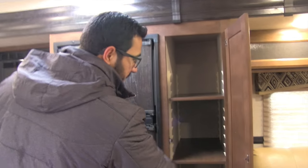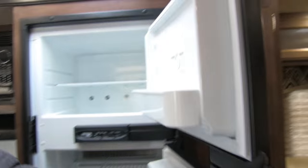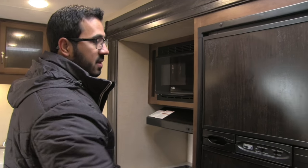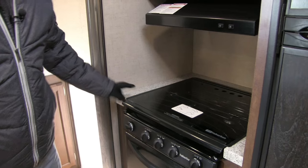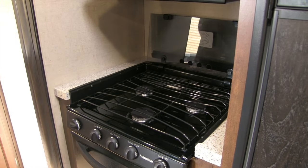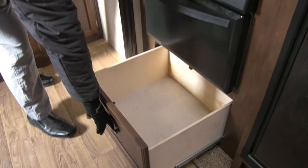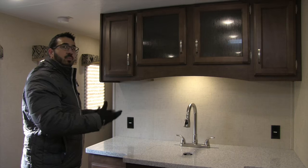Across the way starts the kitchen. You have a pantry with three adjustable shelves. Your Norcold fridge-freezer combo has plenty of space — this unit runs off both propane and electric with automatic switchover, and the thermostat is right on the outside. Microwave up top with a hood underneath, and a three-burner cooktop with a glass cover that you can use as prep space, which also doubles as a backsplash. There's an oven underneath, and a nice deep drawer below the oven — great for pots and pans.